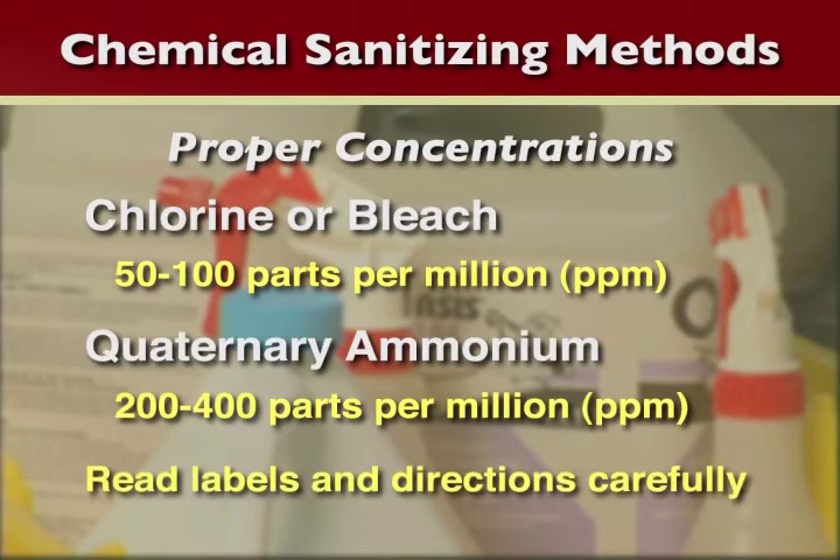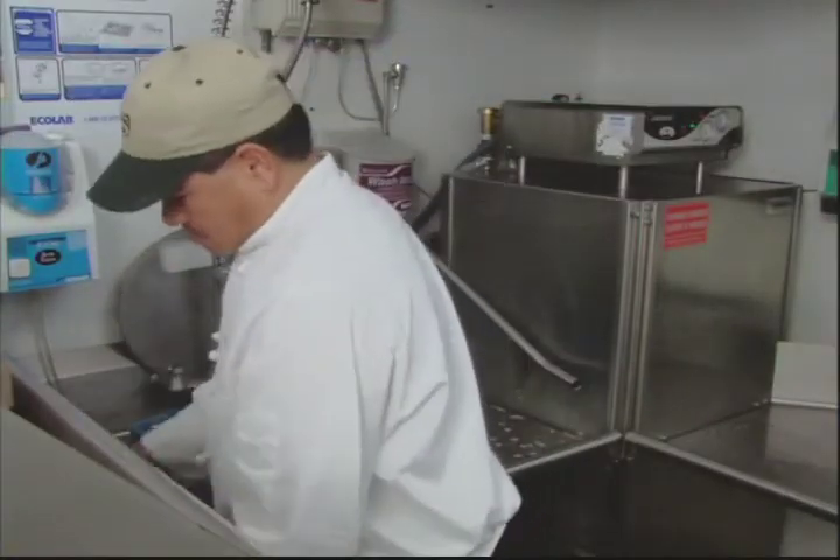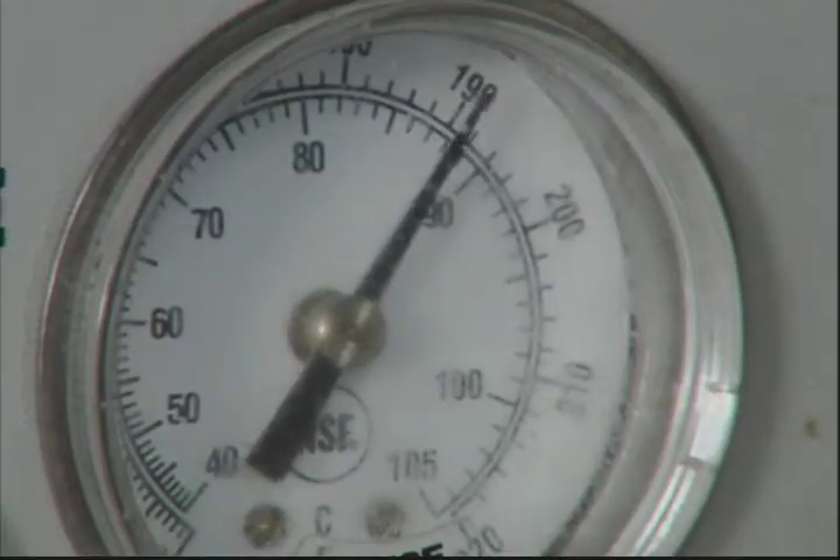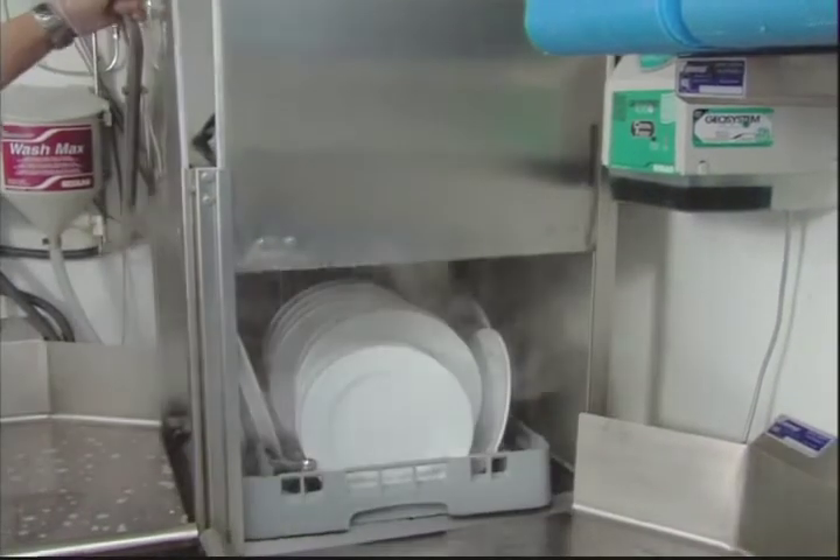Be aware, however, that only the proper concentration of either chemical will assure the contact surface has been sanitized. Heat sanitization will only be found in dish machines, since the water temperature needs to be at or above 160 degrees at the plate surface.